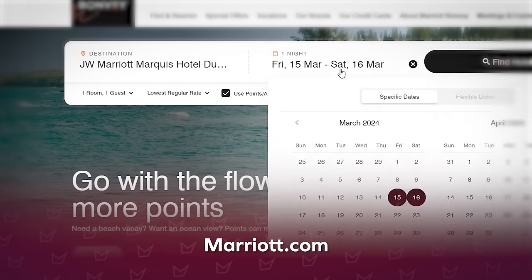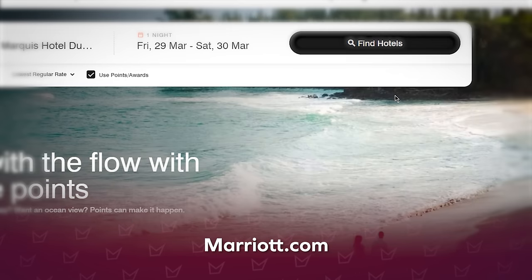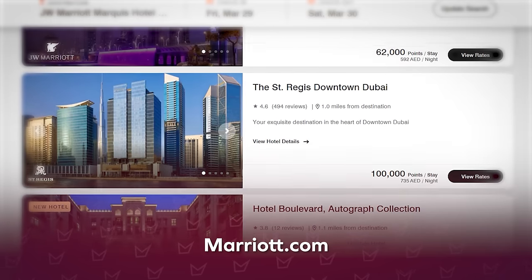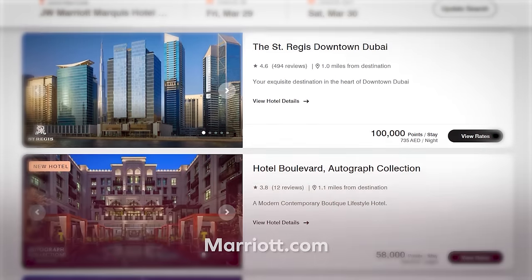To search and book using Marriott Bonvoy points, head to marriott.com, log into your account, search for your destination and desired dates, then select use points or certificates. When you see the results, you'll see which hotels have space available to book on points — then click, enter your details, and you're well on your way to a dream points redemption.